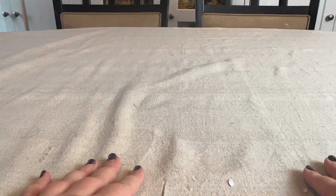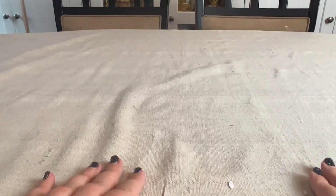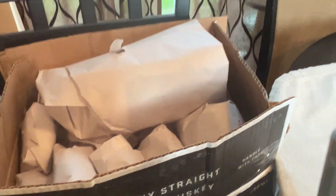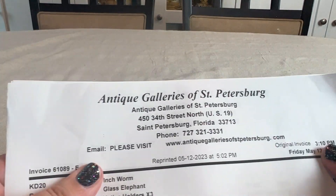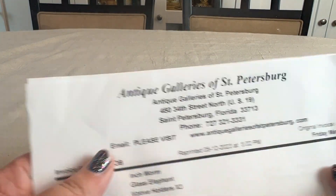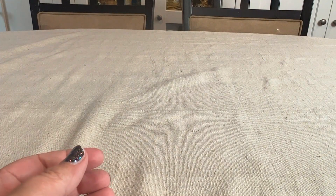Hey guys, welcome back! I'm Christina from Side Street Market and we are continuing on the journey of the hauls from my birthday getaway. We have this box here that we're going to dig through, and this is from the Antique Galleries of St. Petersburg. There will be paper noise, so just be prepared — here we go!